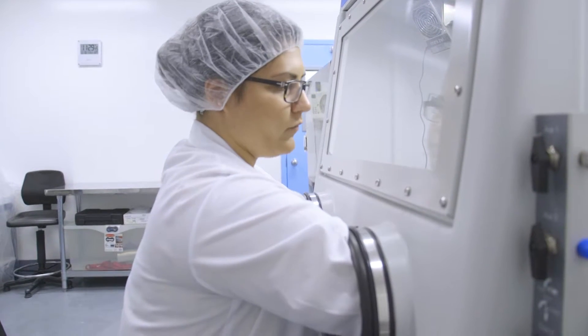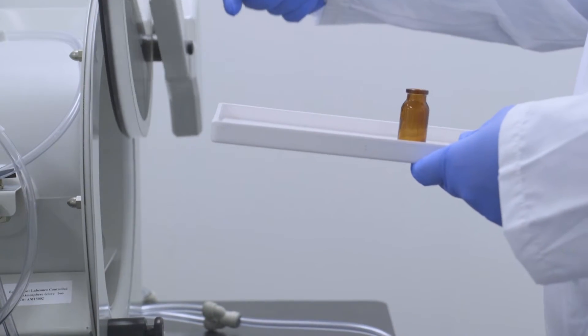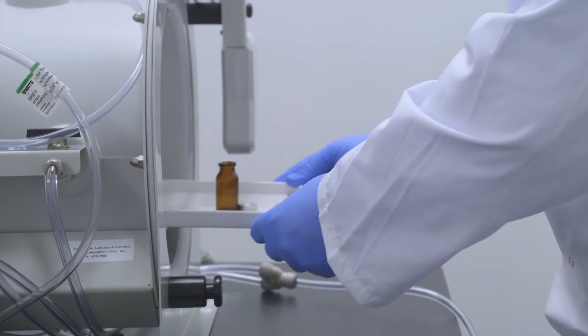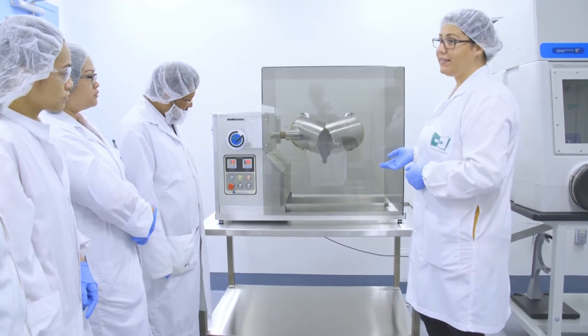Our facility has been invaluable in helping all of our students understand the processing of various dosage form medicine, as well as understanding the industry standard procedures and documentation of a real-world work setting. For those who wish to pursue the co-op opportunities we provide in this program, our facility has proven time and time again to be a great asset.